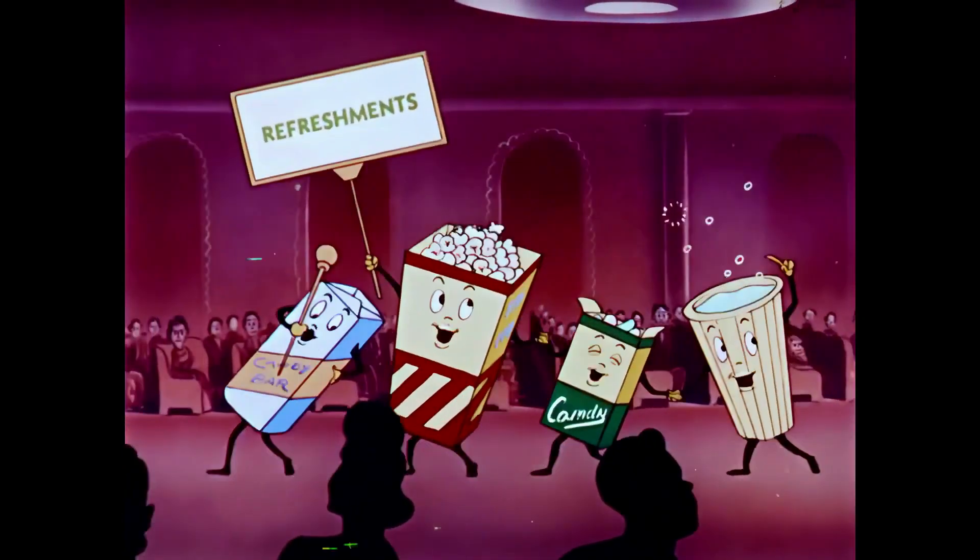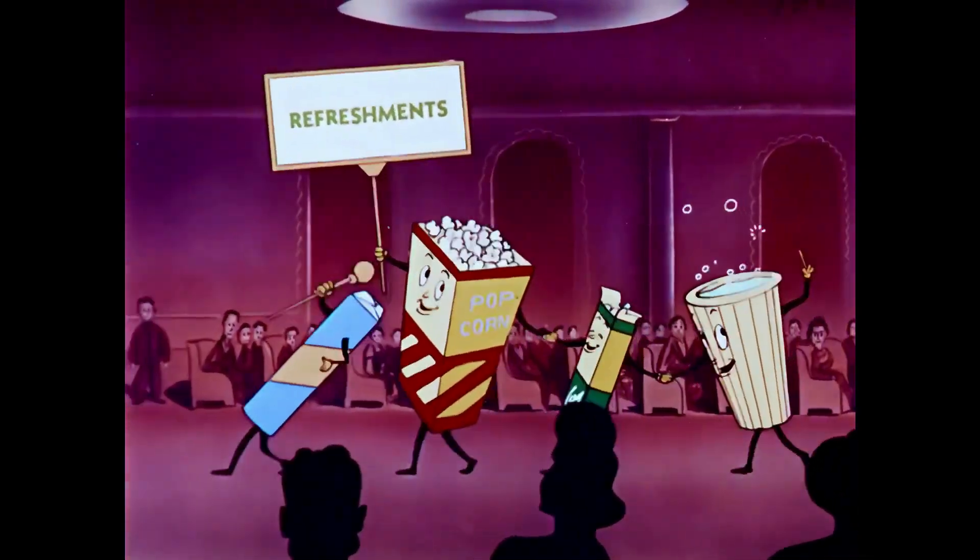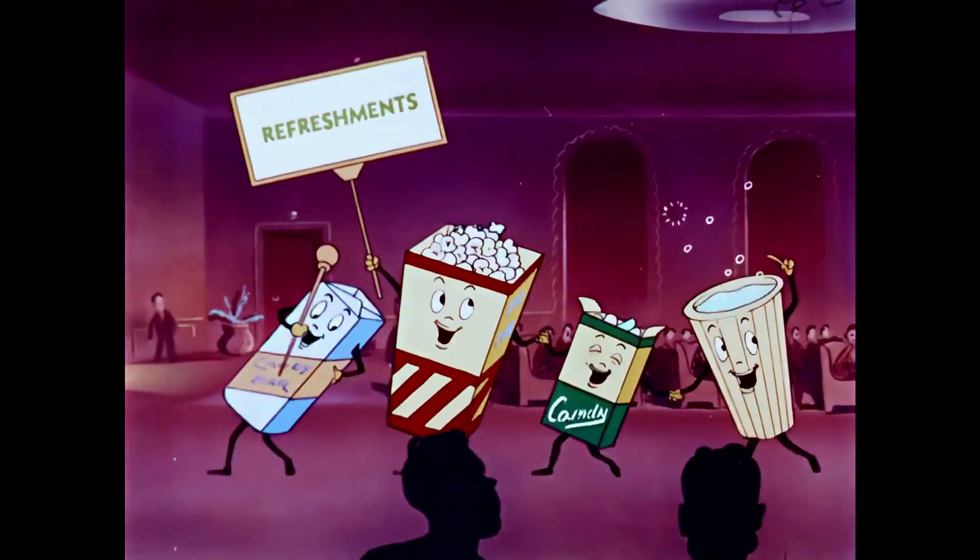Let's all go to the lobby, let's all go to the lobby, let's all go to the lobby — ready to get ourselves a treat. And just like that, I hope you enjoyed that break. Get some popcorn and a drink, sit back. Let's watch the second half of this box.